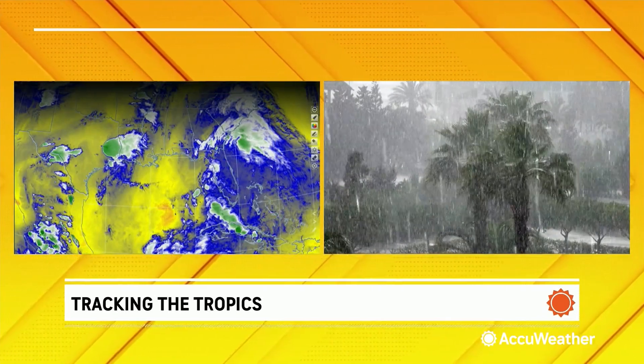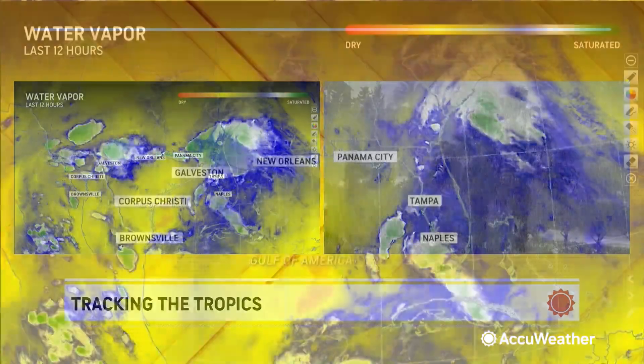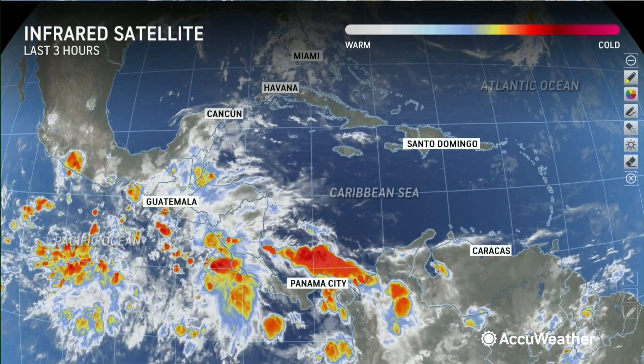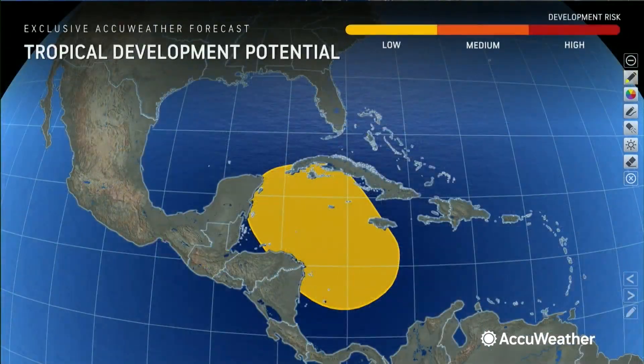Nothing off the southeast coast of the United States that we were worried about yesterday — that upper low is now leaving. But already, look what's going on in the Caribbean: some showers and thunderstorms. We're going to keep an eye on that. We still have a low chance of development late next week.